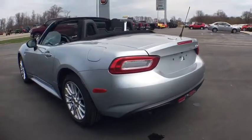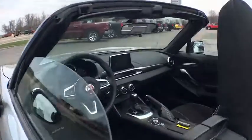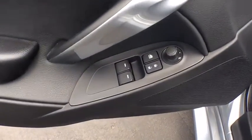Traction control, dual airbags, power steering, four-wheel disc brakes, electronic stability control, trip computer, rear window defroster, power windows, brake assist, tachometer.